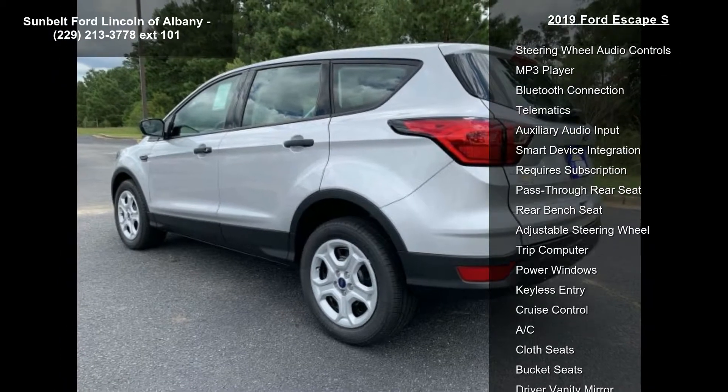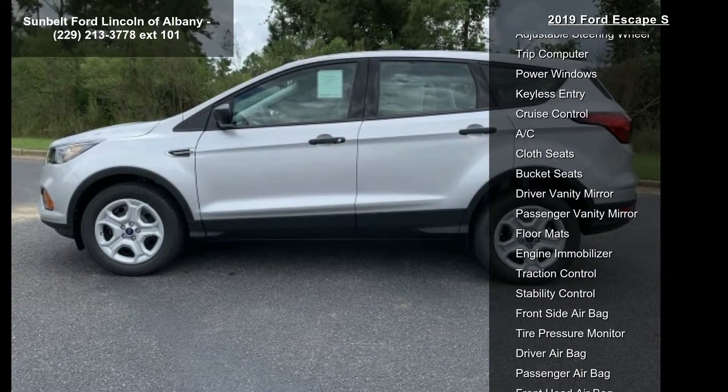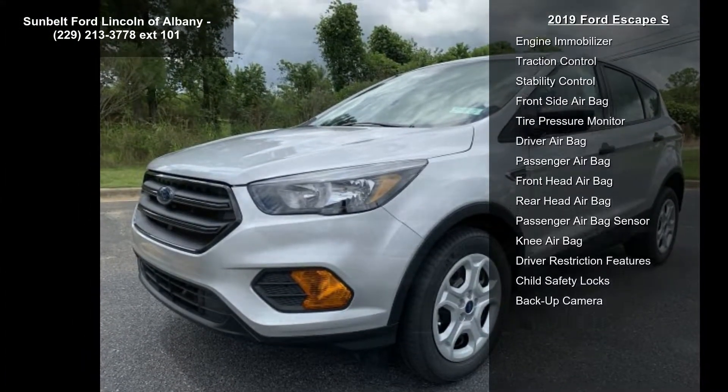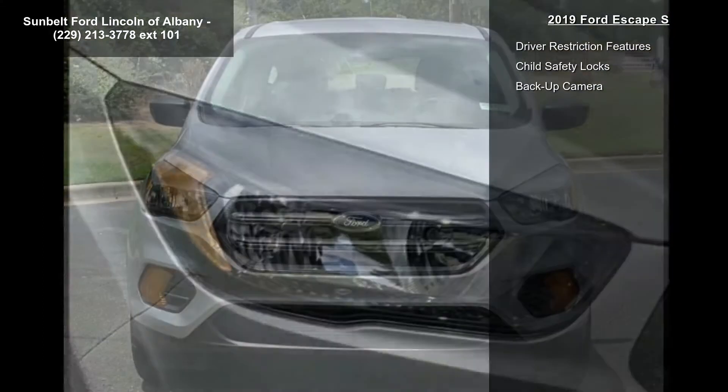Front wheel drive, power steering, ABS, four-wheel disc brakes, brake assist, brake actuated limited slip differential, and wheel covers. Low mileage is an important factor in your purchase, and this vehicle delivers a low odometer reading.